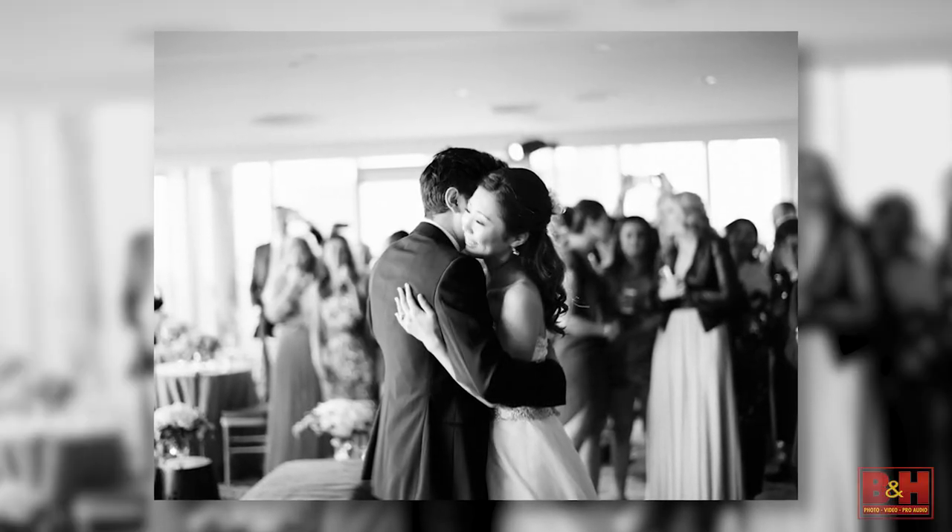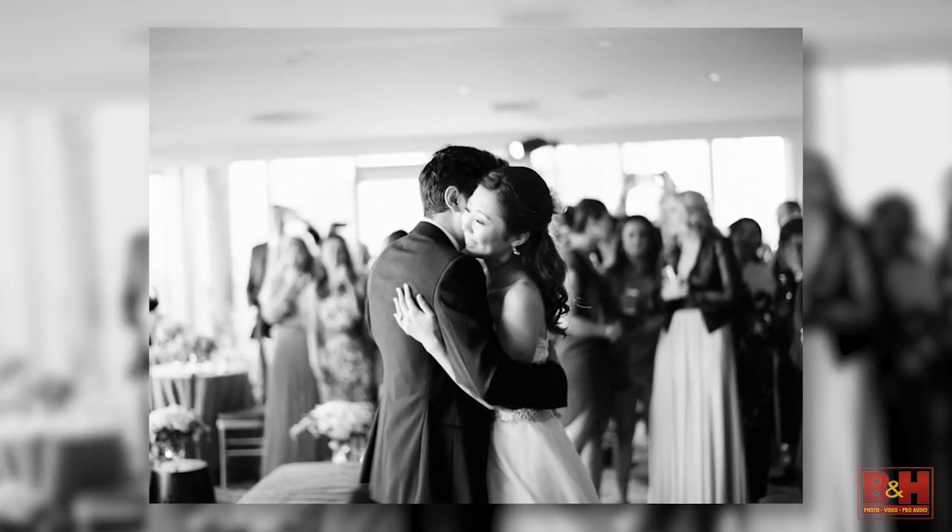We set up for either a first look or we head straight to the ceremony. If we're going for the first look, we coordinate with the second shooter, Frank. He brings the men and the groom to the bride and they see each other for the first time. That's a wonderful shot and I always love the expressions because they get so excited to see each other.